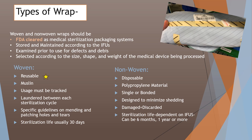Then we have our non-woven wraps — the ones we are used to seeing all the time. These are our disposable wraps, mainly made out of polypropylene material, which is a type of plastic. They come in a single sheet or a bound sheet — most commonly two layers bound together. They're designed to minimize shedding so there's not a lot of material coming off if rubbed. If they're damaged, they get discarded. Post-sterilization shelf life, depending on the IFUs and the company, can be six months, one year, or sometimes even shorter. We need to check the IFUs for our wraps.